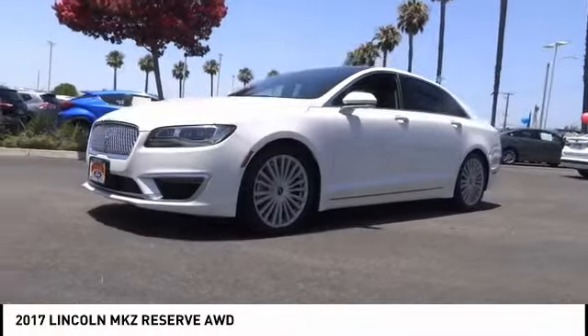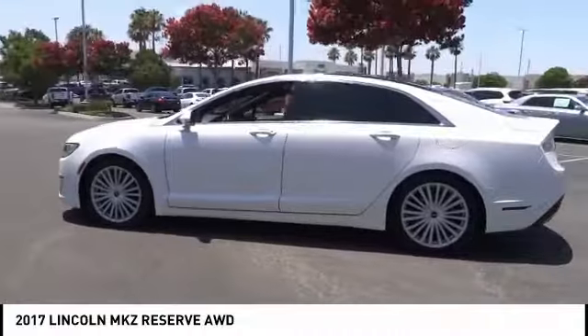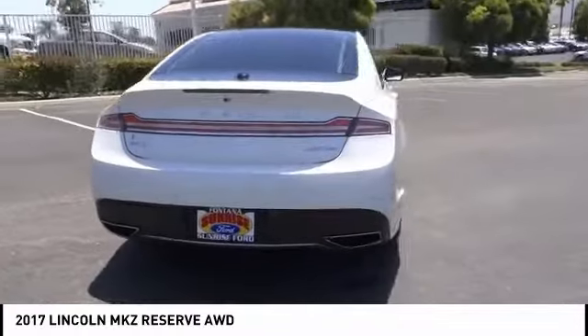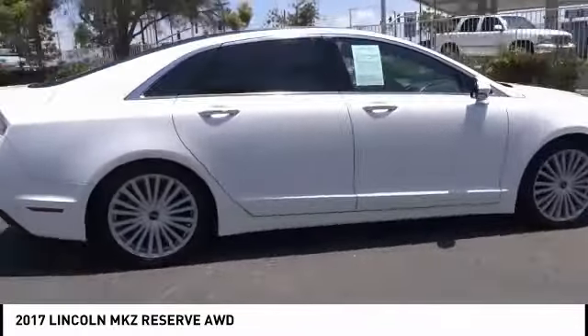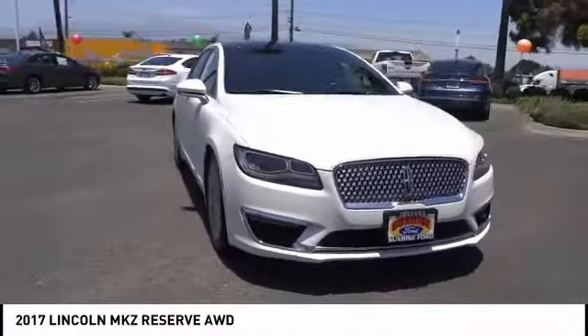Come test drive the 2017 Lincoln MKZ with sharp angles, sleek lines, and a sculpted body. The Lincoln MKZ has an impressive stance and a dynamic design. Add that to the clean modern interior with standard features including rich leather, exotic wood, and a sophisticated assistant that responds to the sound of your voice, and you'll see the MKZ offers a new dimension of luxury.